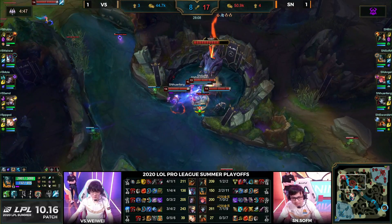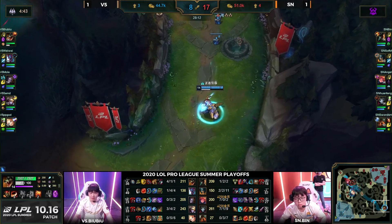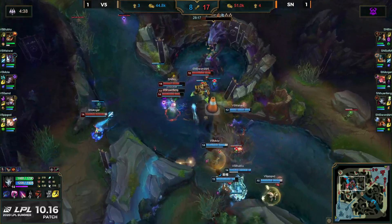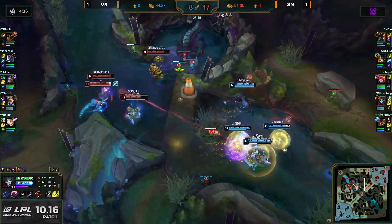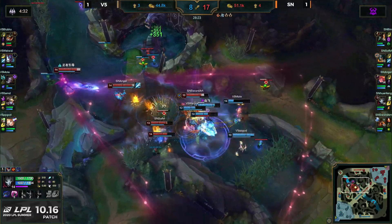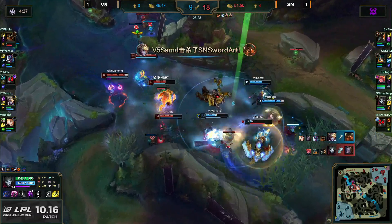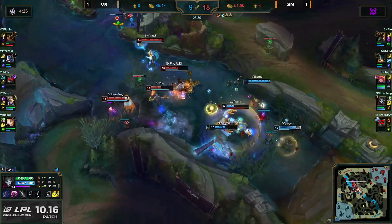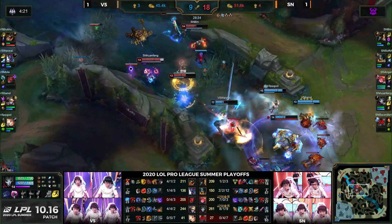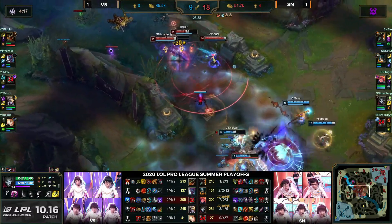You could see as soon as they stepped out onto the stage, Sword Art's got a massive grin on his face, putting his arm around Huanfeng, making sure Huanfeng's getting in on the banter — keeping spirits high for the team. That's an incredibly valuable player to have on your squad, and it feels like Sword Art is really coming back into his own. Another one of his teammates — despite Angel finishing Morello, which I don't care for — he is going for a third item Deathcap. I love that.